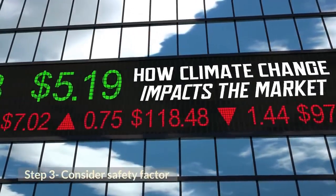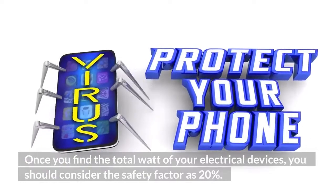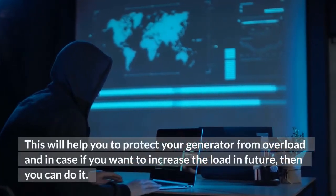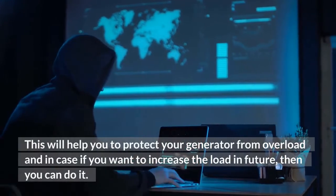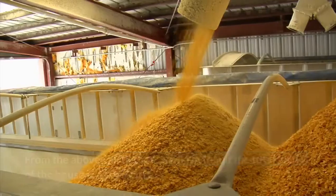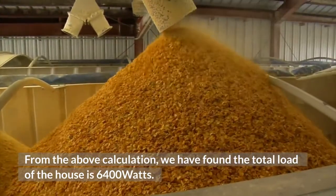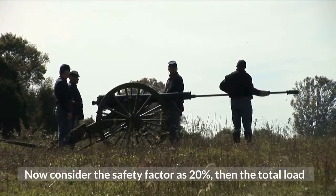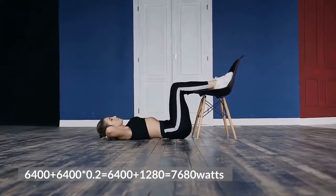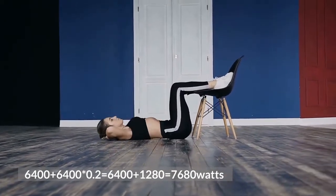Step 3: Consider the safety factor. Once you find the total wattage of your electrical devices, you should apply a safety factor of 20%. This will help protect your generator from overload and allow for future load increases. From the above calculation, the total load of the house is 6400 watts. Adding the 20% safety factor: 6400 + (6400 × 0.2) = 6400 + 1280 = 7680 watts.